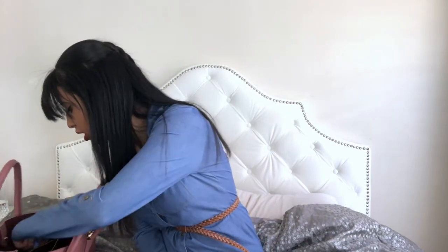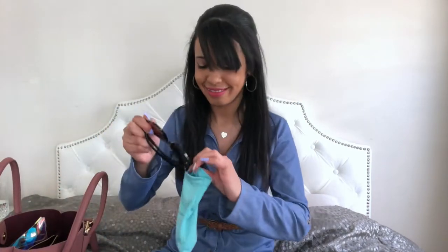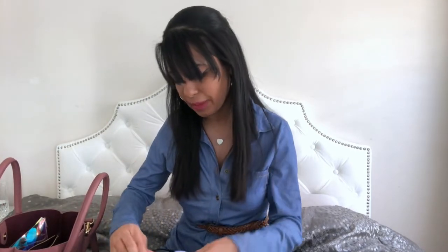I also have some random tissues — I went to a college fair a couple weeks ago to represent the company I work for and they were handing these out, so I took one. And then I have my sunglasses from Tiffany's. My boyfriend got these for me for my birthday last year — they need to be cleaned but I absolutely love them.